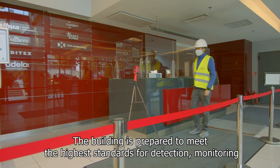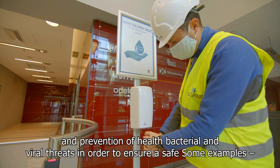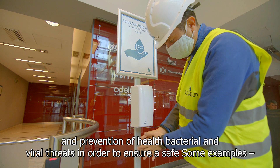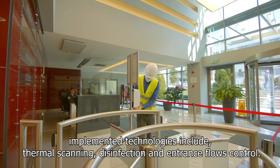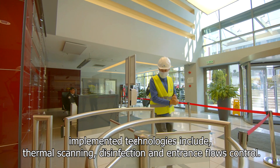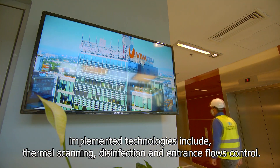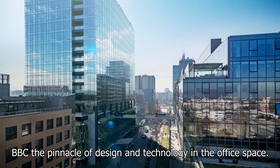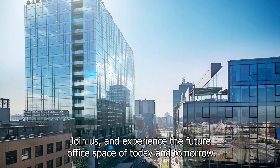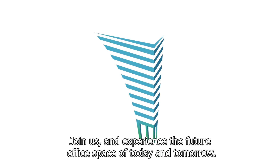The building is prepared to meet the highest standards for detection, monitoring and prevention of health, bacterial and viral threats in order to ensure a safe and sustainable working environment. Some examples of implemented technologies include thermal scanning, disinfection and entrance flows control. BBC is the pinnacle of design and technology in the office space. Join us and experience the future office space of today and tomorrow.